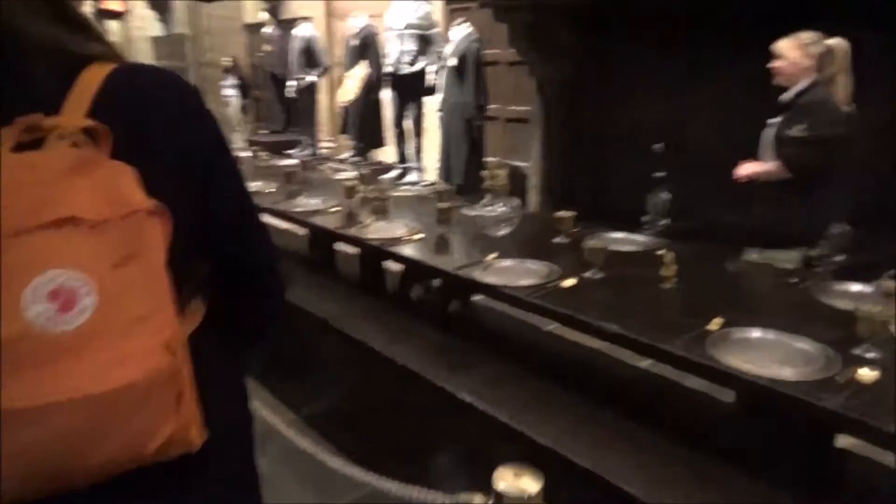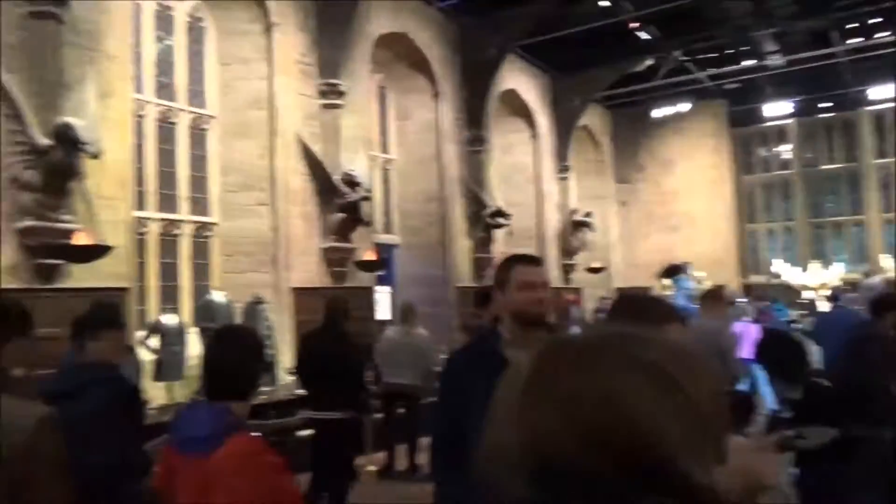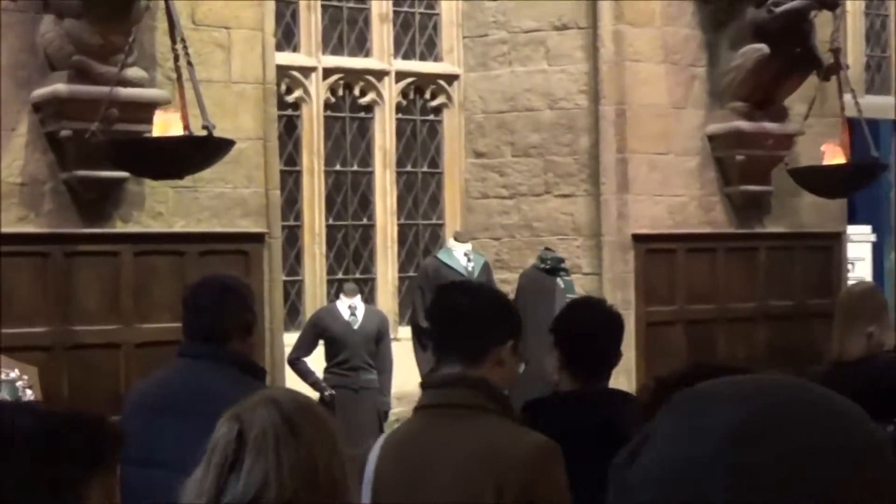Now, further down the hall, we've got a few of our Slytherin costumes, and in the centre there we've got the robes of Draco Malfoy from Harry Potter and the Order of the Phoenix. You can tell this because of his Inquisitorial Squad pin that was given to him by Professor Umbridge.